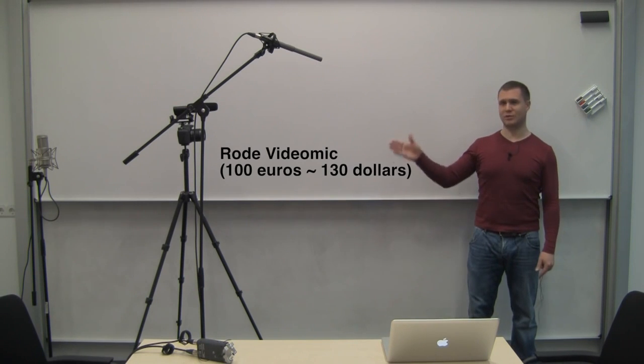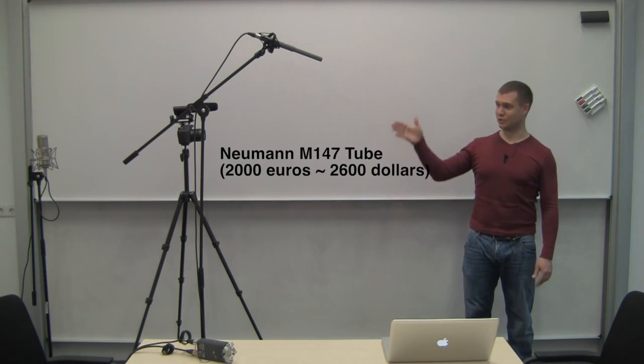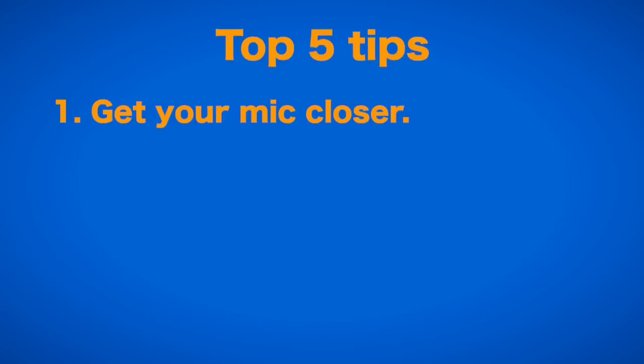This is me recording into the 100 euro Rode VideoMic, about 2 meters or 7 feet away from my mouth. This is me recording into a 2,000 euro studio mic, about 3 meters or 10 feet away from my mouth. This also means that while the popular Rode VideoMic series offers pretty passable sound quality, if you use it for production audio and not just for syncing sound, you can seriously improve the quality by buying an extension cable for a few bucks and getting the mic away from your camera and on a cheap mic stand or boom close to your subject.